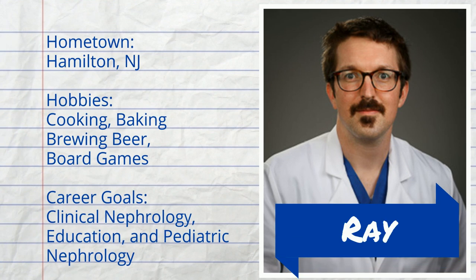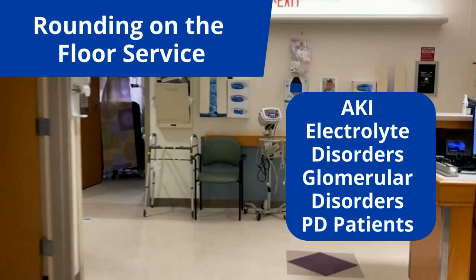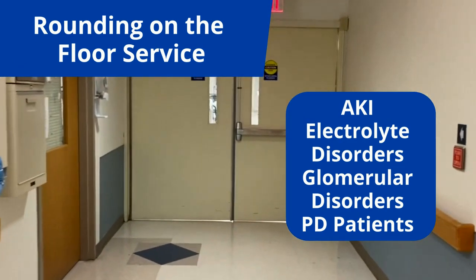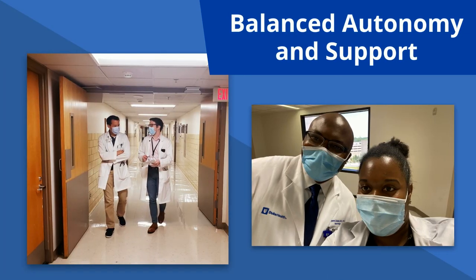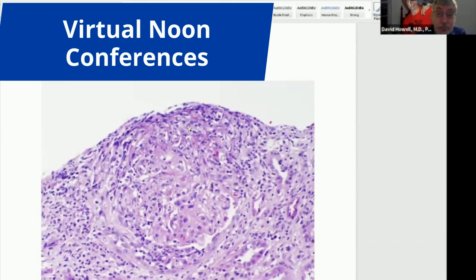I'm Ray, and I'm on the floor consult service right now. We typically care for around 20 consult patients with a wide variety of problems, from simple AKI to glomerulonephritis, as well as all of the hospitalized PD patients. The ICU and chronic HD patients are cared for by other fellows and APPs, which gives me more time to think through the complex questions and problems on the floor service. There's a perfect balance between autonomy and support from the attendings. This is also the service where you will do most of your native kidney biopsies.